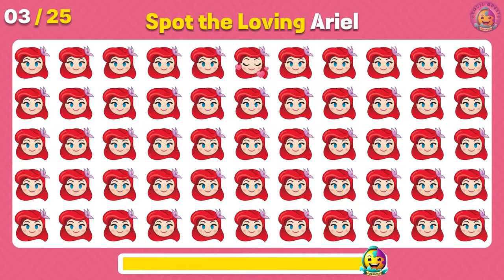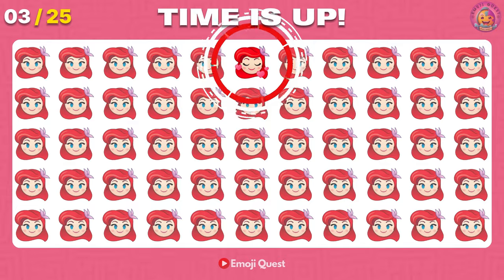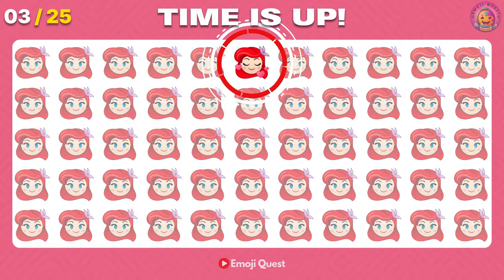Can you spot the loving Ariel emoji? Yes! It's right there in the middle top.